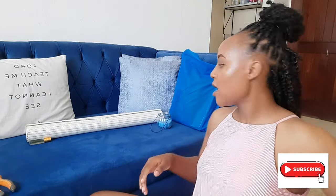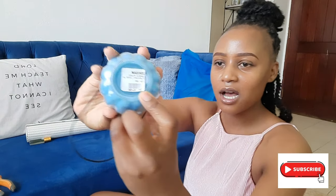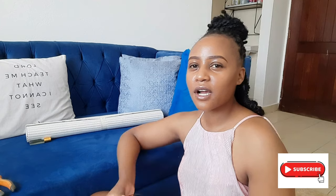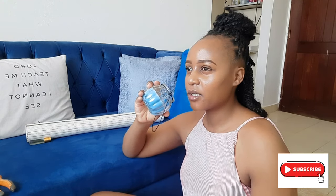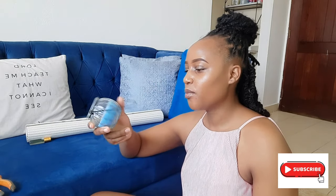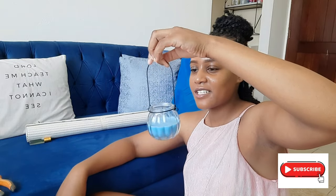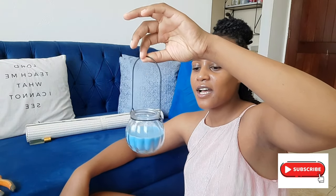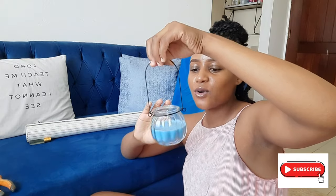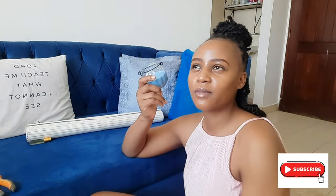I also have this scented candle that I got from the centre — it costs 280 shillings. It has a very calm scent, not too strong. I don't like scents that are choking. This one is very silent and calm, and for 280 shillings it comes with such a nice holder. I don't know what I'm going to do with the holder once the candle is used up, but they look calm and cool to have in the house.